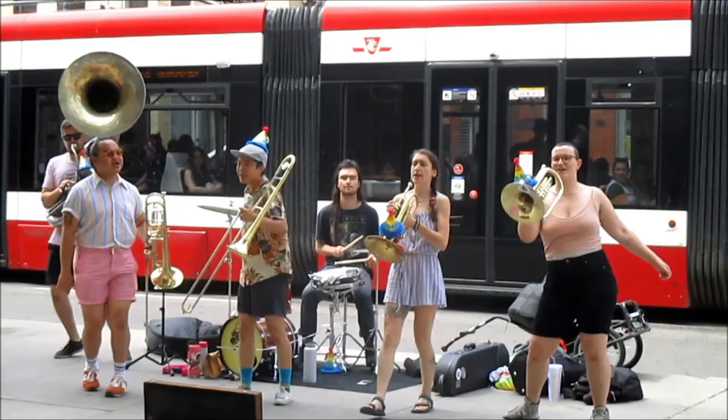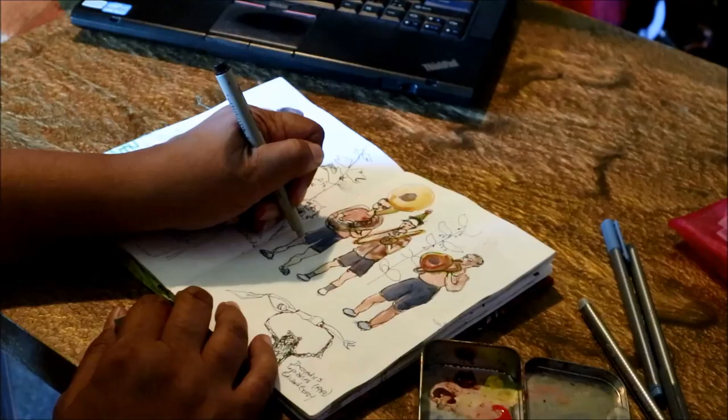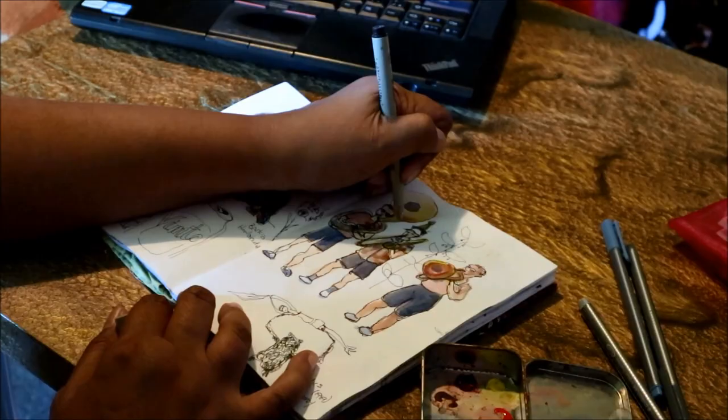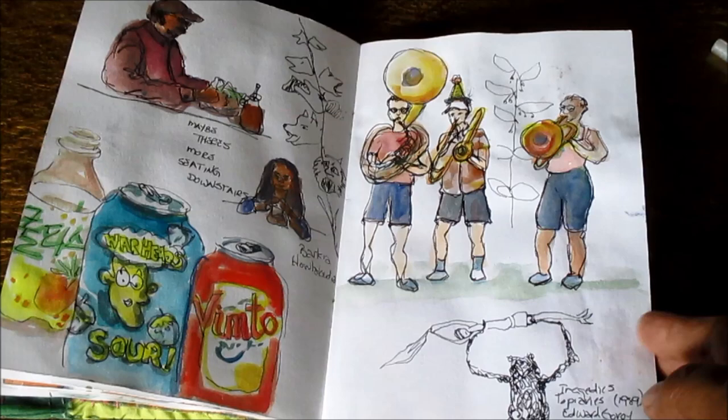Standing outside the art gallery listening to the Trash Panda Brass Band. I also didn't get a chance to finish that sketch, so I worked on it when I got home. My daughter was quite taken with the selection of soft drinks at one of the places we stopped for lunch.